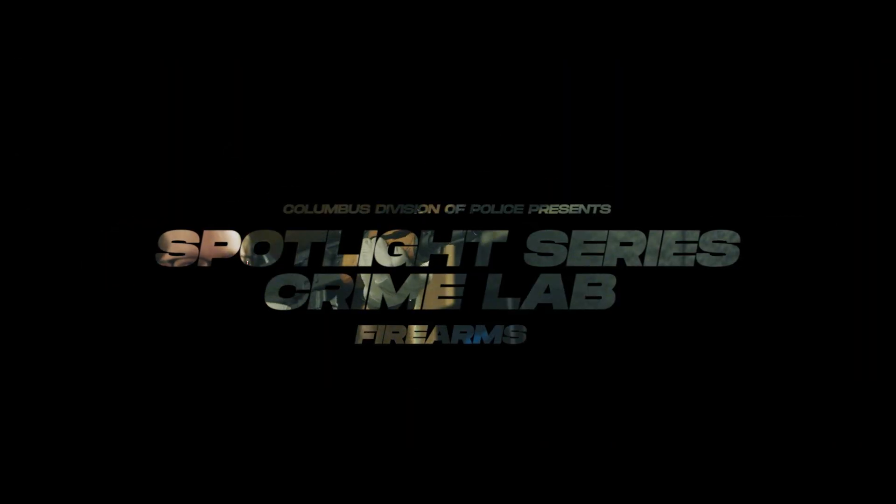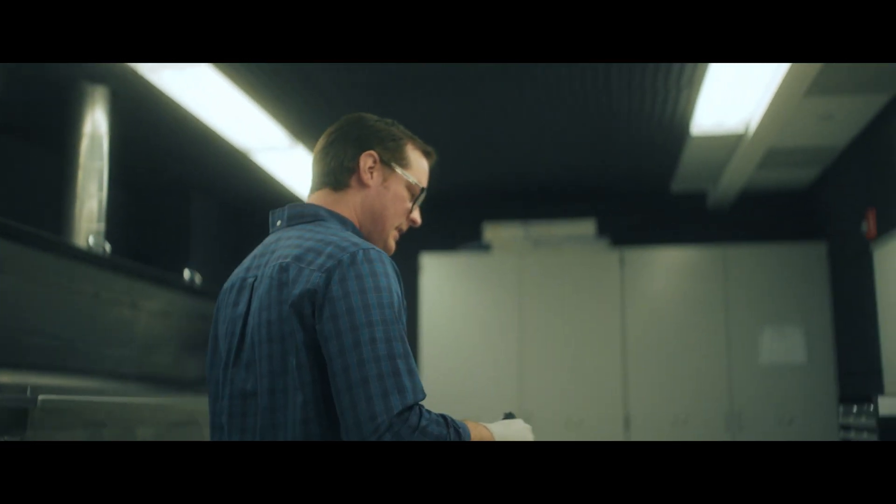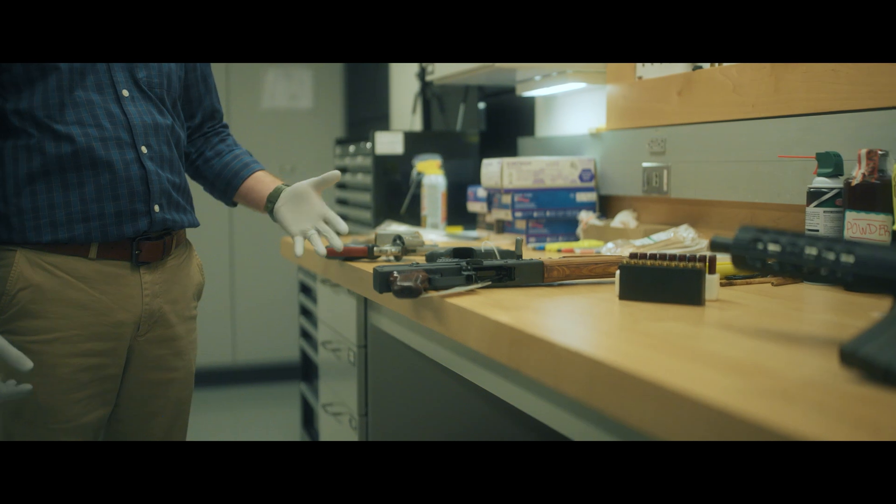At this point in my career, I have test fired tens of thousands of different firearms — individual firearms — across all different makes and models, all different cartridge sizes, and everything from brand new to antique. My name is Caleb Worley. I'm a forensic scientist with the firearms unit in the Columbus Police Crime Lab.